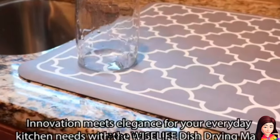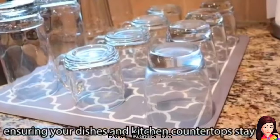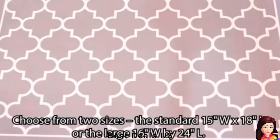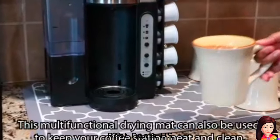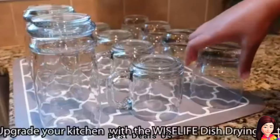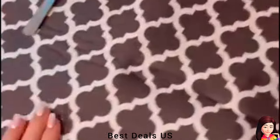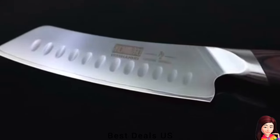Dish Drying Mat: Made of high-quality materials that absorb water quickly, leaving your dishes and kitchen countertops dry. The multifunctional drying mat can be placed anywhere — shelves, under the sink, or a bathroom. The mat is also great for pets as a place mat. This lightweight kitchen drying mat can be easily rolled up for storage, taking up minimal space in your kitchen. Product link is given in the twelfth link.